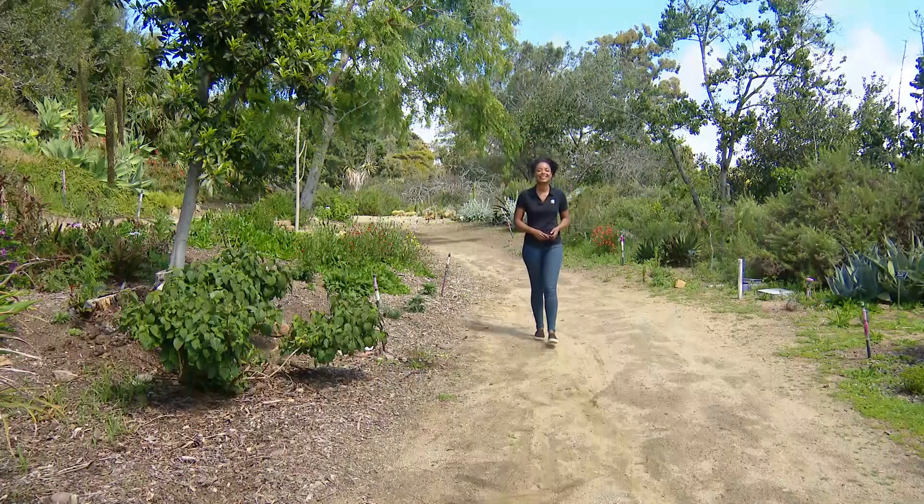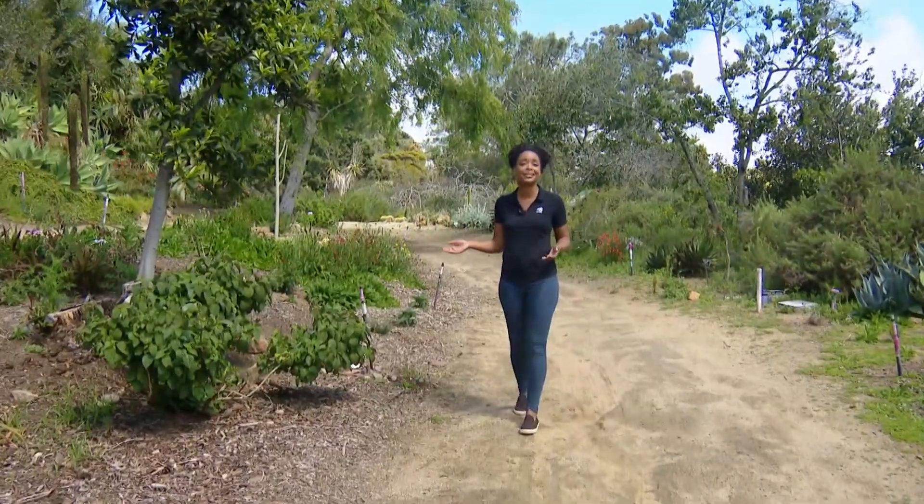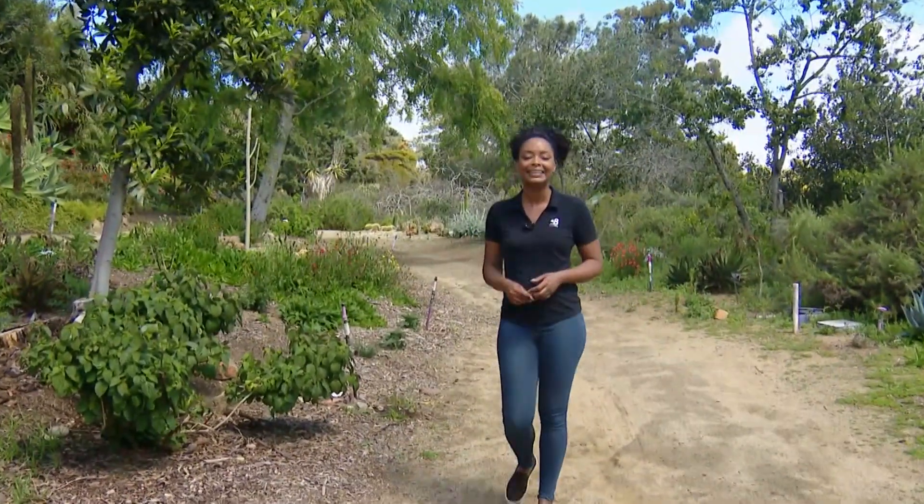Last year we visited the San Diego Botanic Garden to check out their medicinal nursery, as well as this garden that's on display to the general public. Now we are back to hear about what's new in their collaboration with the Salk Institute, as well as their advancements towards drug discoveries.